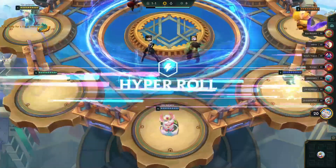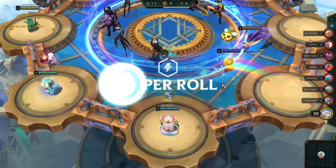Welcome back, my friends, to an episode of TFT Hyperroll from Mission for Tuition.